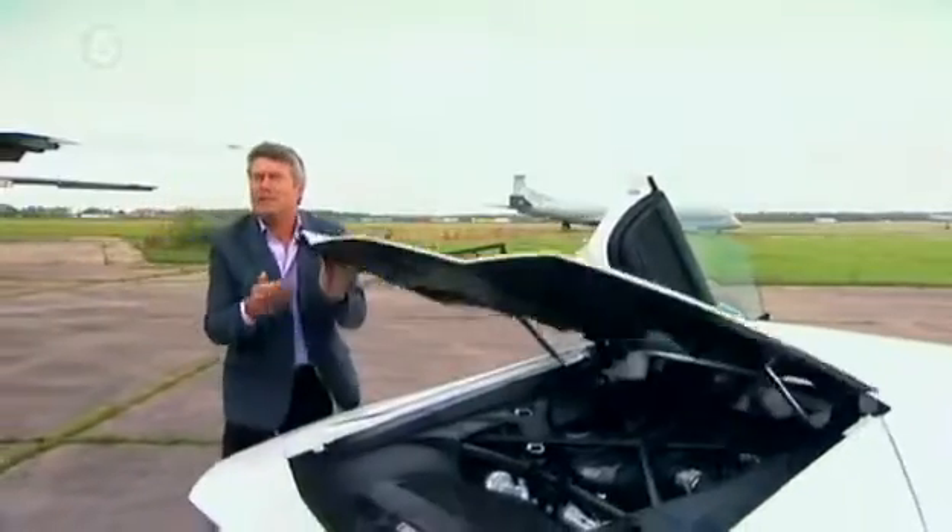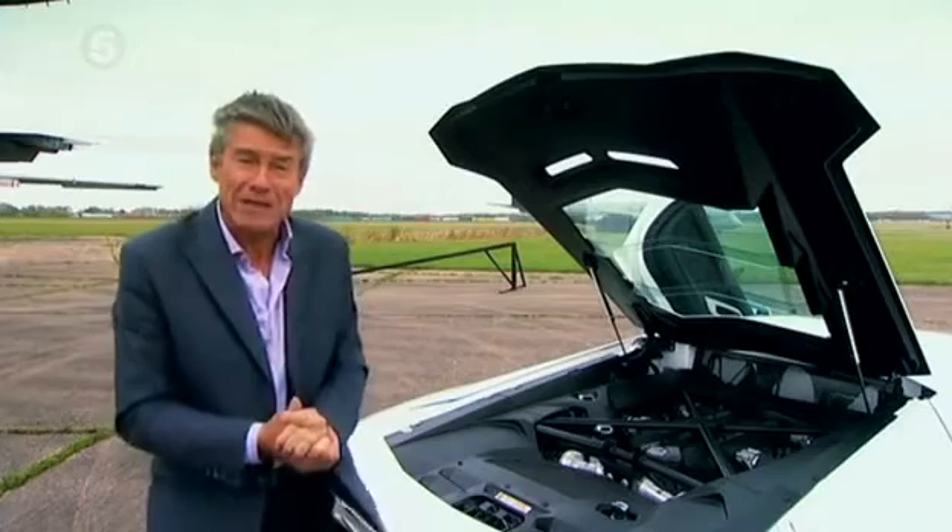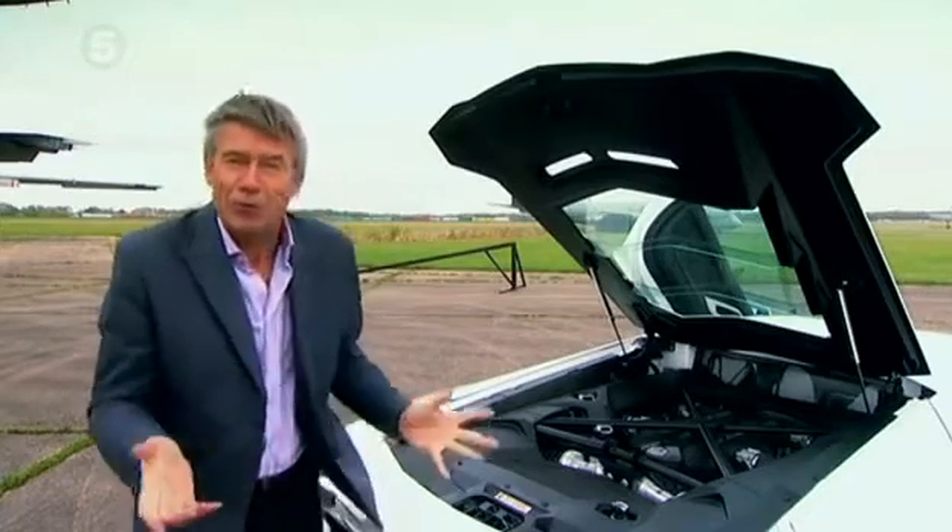It's a completely new six-and-a-half litre V12 that needs 13 litres of oil to keep it running smoothly and 25 litres of coolant to keep it cool — that's five times more than a normal car.